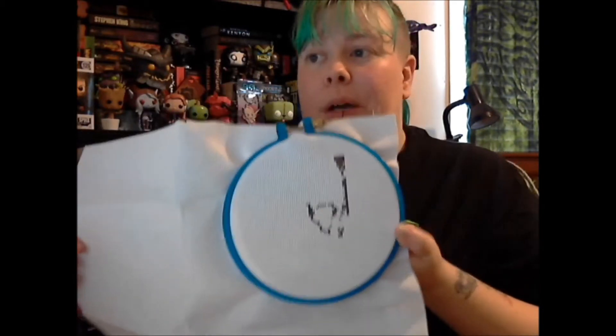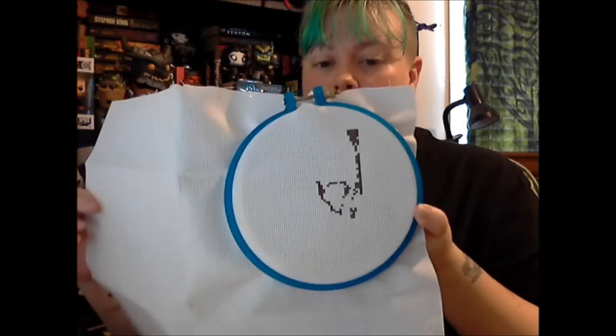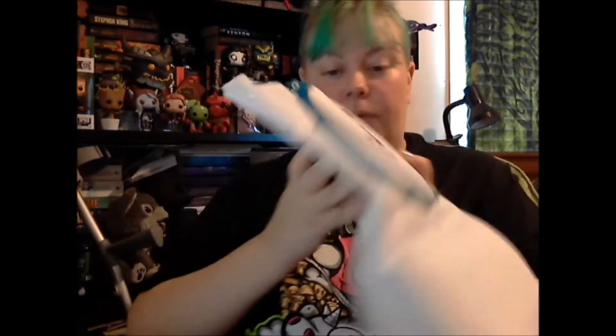This is the Arthas Before Corruption pattern that I got from Jay's Game Stitch on Etsy. I've started that one and I have to do some more on it.